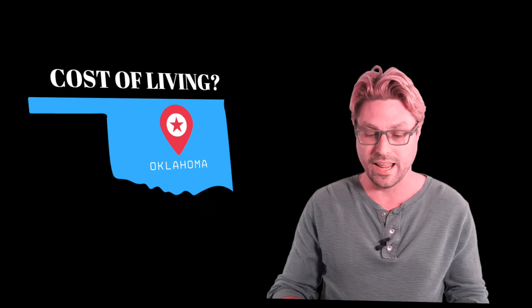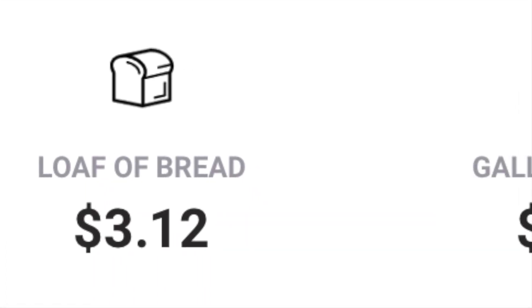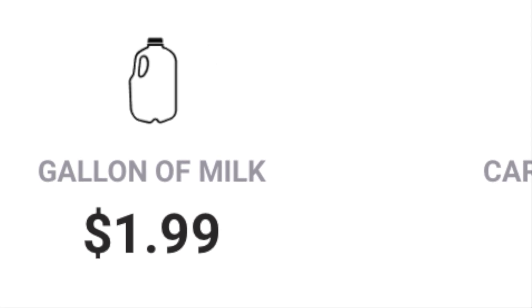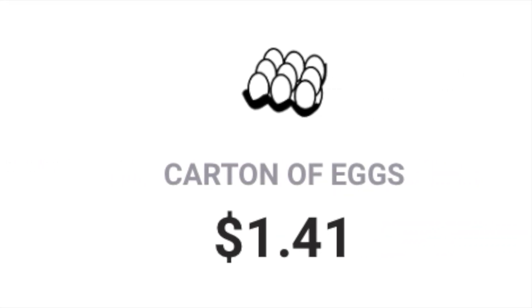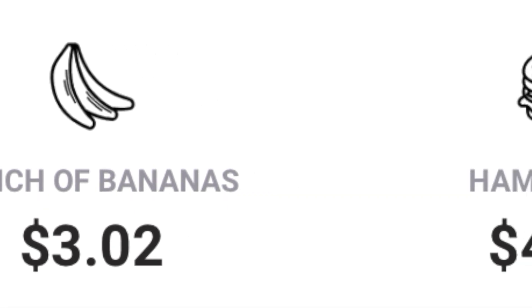Gas, $4.14 a gallon — that's come down since these stats, so we know that. Food and grocery: a loaf of bread, $3.12; a gallon of milk, $1.99; a carton of eggs, $1.41; a bunch of bananas, $3.02; and hamburger, $4.27.